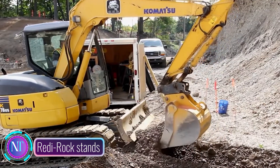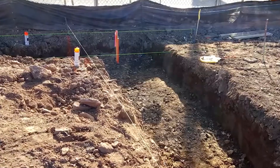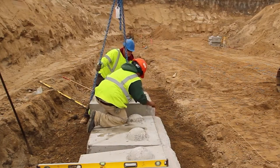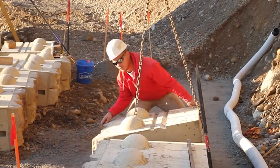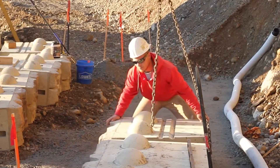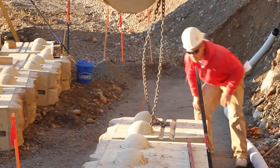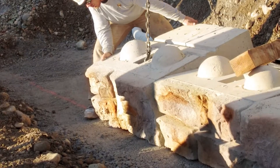In the world of construction, Radirock stands as a towering figure, a symbol of strength and stability. It's a revolutionary retaining wall system that utilizes massive concrete blocks to create walls that can withstand even the most challenging terrain — like a team of giants strategically stacking colossal blocks like Lego pieces to hold back even the most persistent earth forces.